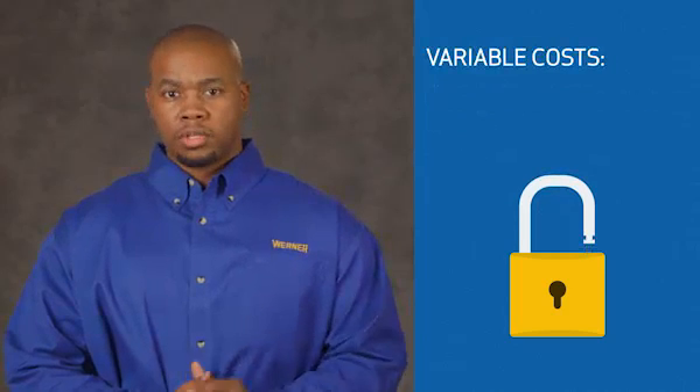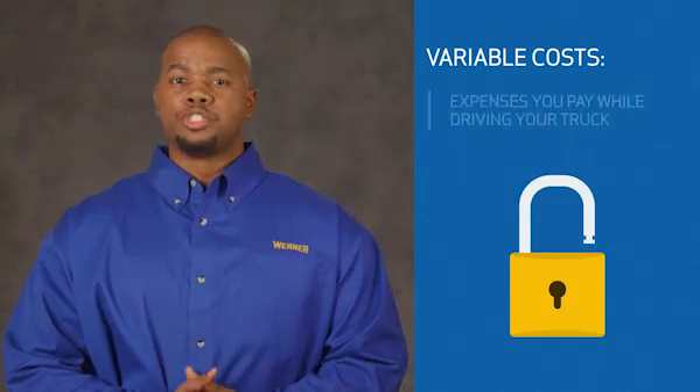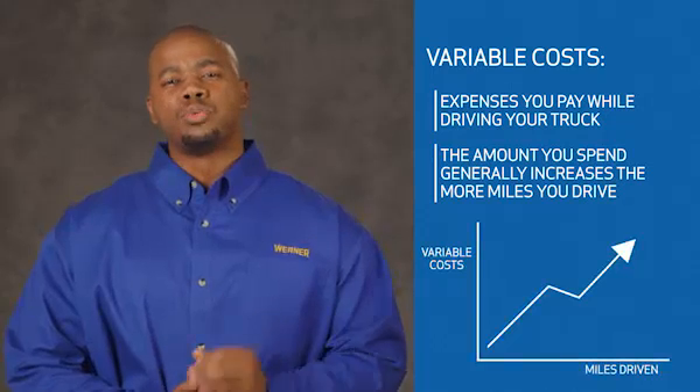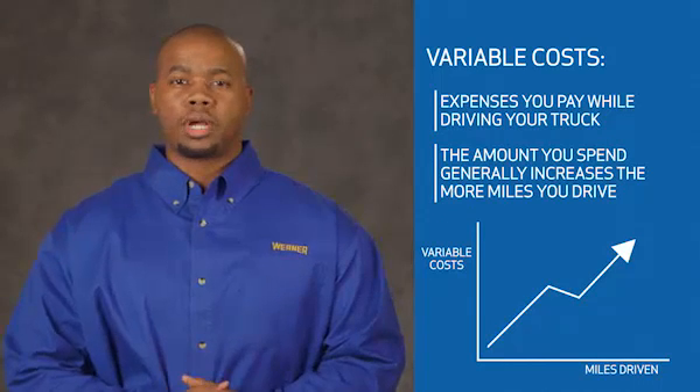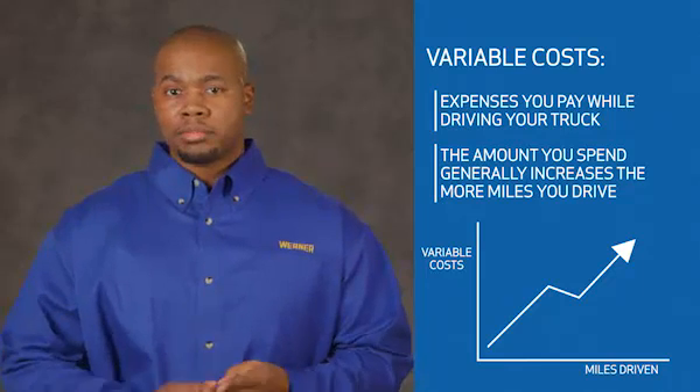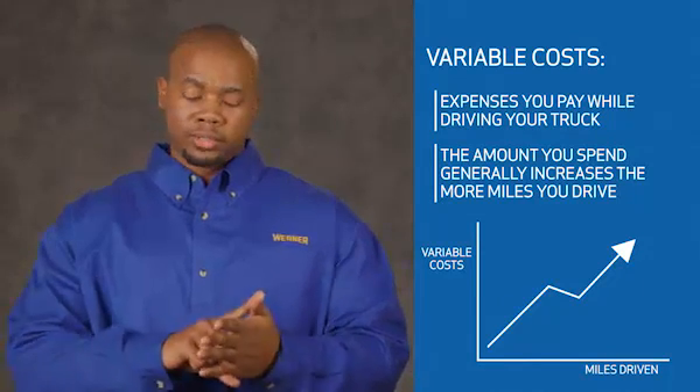Variable costs, on the other hand, are the expenses you pay while driving your truck. The amount you spend on these items tends to increase the more miles you drive. Examples of variable costs include fuel, repairs to your equipment, food, lodging, tolls, etc. Knowing your monthly fixed and variable costs helps you make better decisions that can increase your profitability.